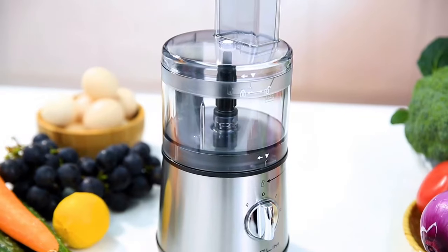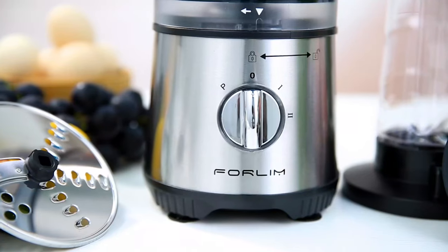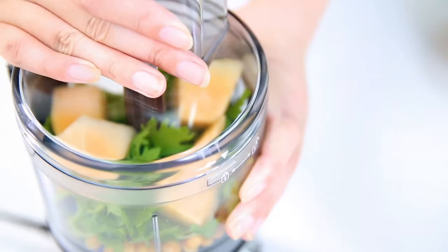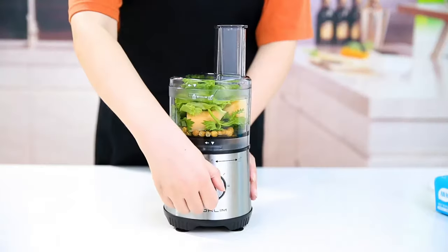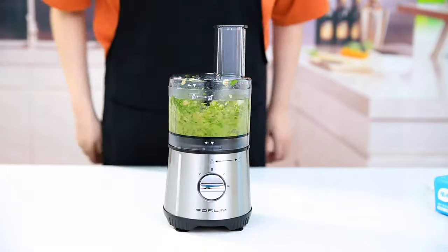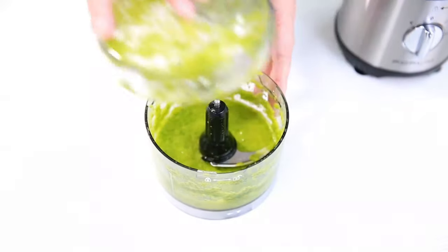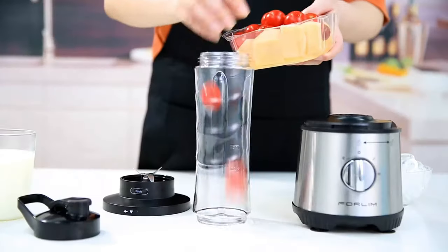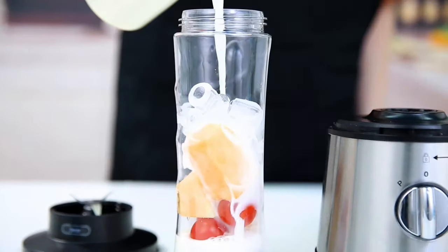The best food processors make life easier when you're cooking for a crowd or simply prepping a meal for one. They effortlessly blitz through dicing, slicing, grinding, and kneading. We've thoroughly tested a wide range of food processors from leading brands such as Ninja, KitchenAid, Cuisinart, Nutribullet, and Magic Bullet.